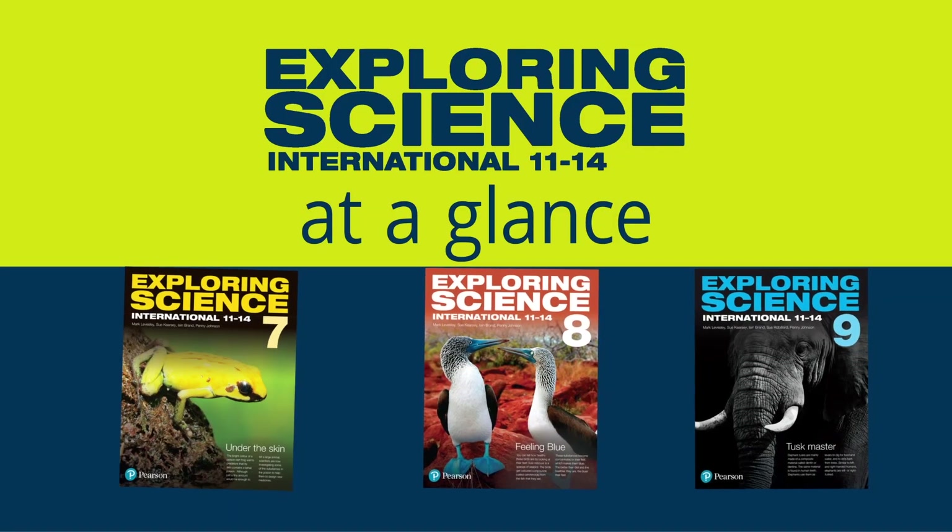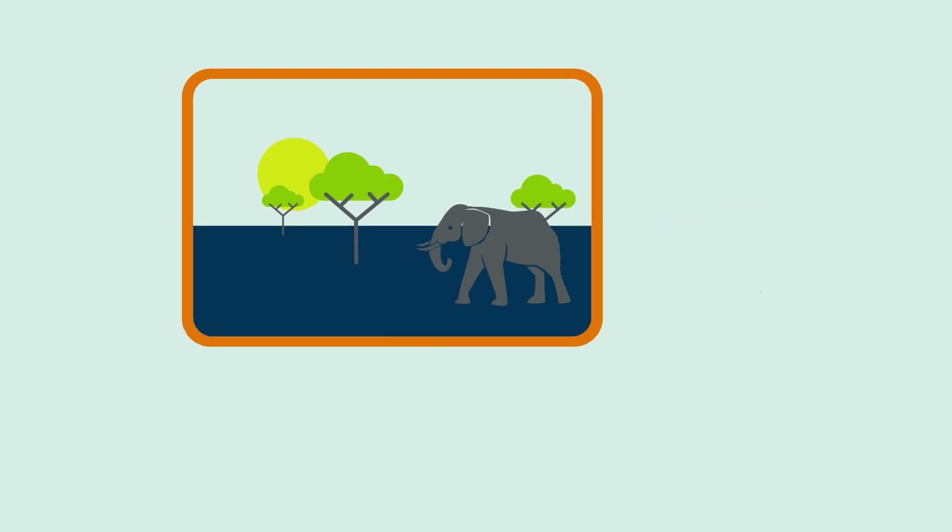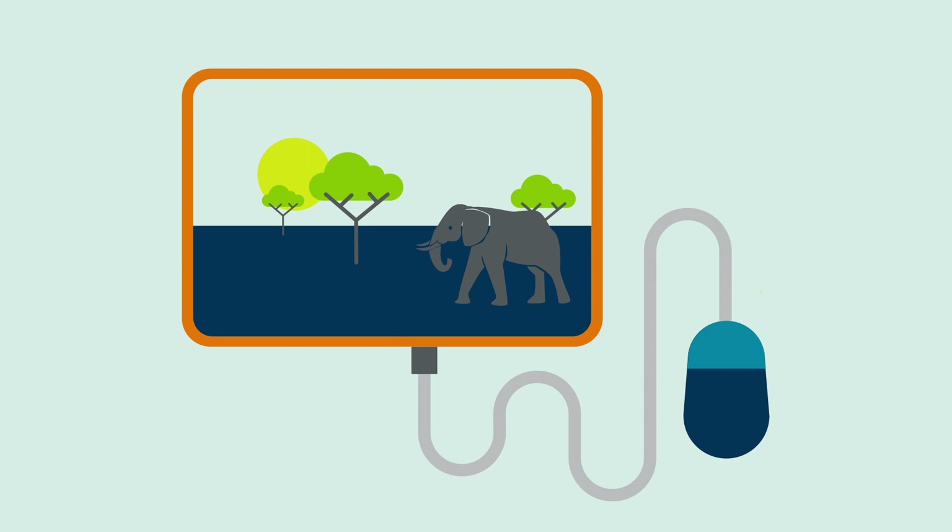Exploring Science International is packed full of exciting real-life science that builds a foundation for international GCSEs. Choose resources that are already adapted to your needs so you can get on with inspiring the next generation of scientists.